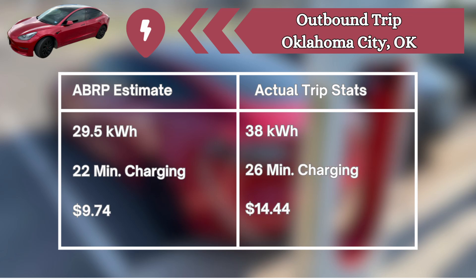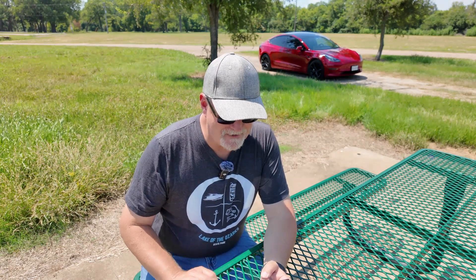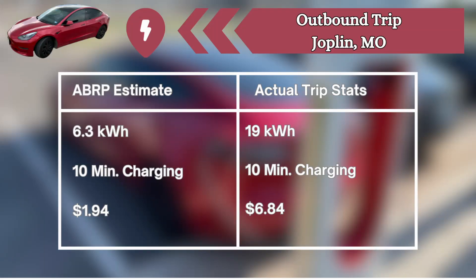The next stop was Oklahoma City. The estimate was 29.5 kilowatt hours; we took on 38. It estimated 22 minutes; we were actually there 26 — that one went the other direction. And instead of $9.74, it cost $14.44. On day two of our trip, we stopped to charge in Joplin, Missouri. We were supposed to take on 6.3 kilowatt hours; we took on 19. We were estimated to be there 10 minutes and that's exactly how long we were there. The cost estimate of $1.94 turned out to be $6.84.